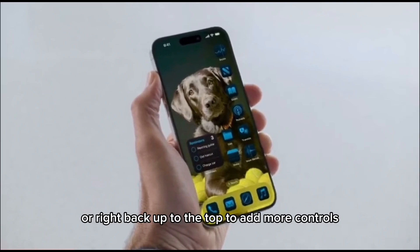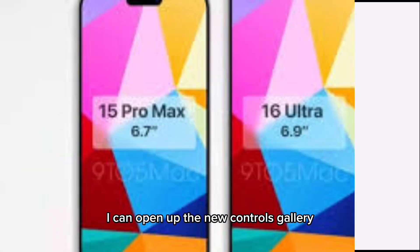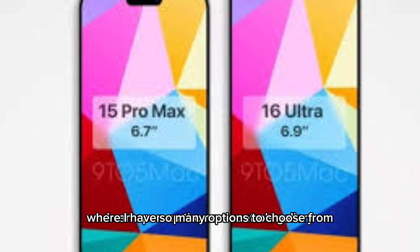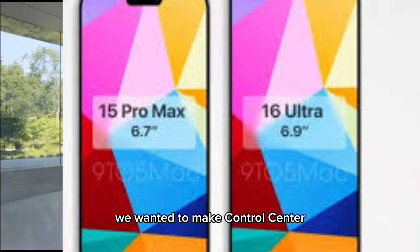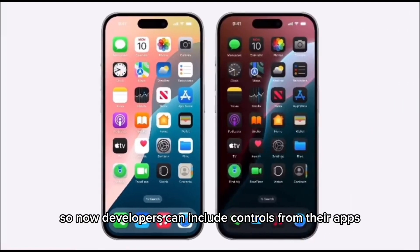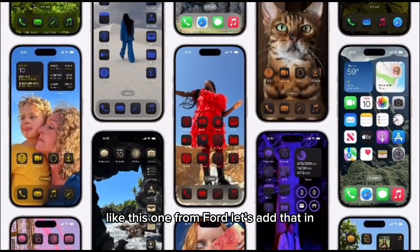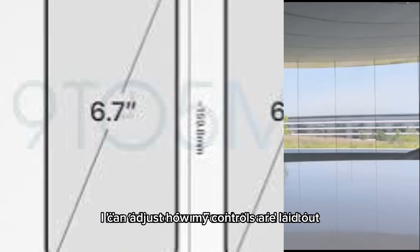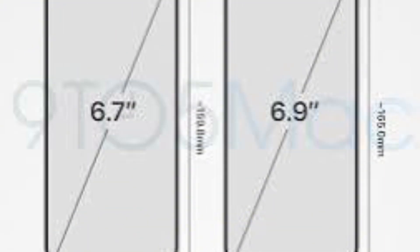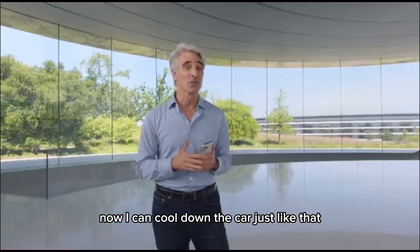That garage shouldn't be open — let me close it. And what's really great is I can get to any one of these groups with a single continuous swipe, or right back up to the top to add more controls. I can open up the new controls gallery, where I have so many options to choose from. We wanted to make Control Center more extensible than ever, so now developers can include controls from their apps, like this one from Ford. I can add that in, adjust how my controls are laid out, and resize them too. Now I can cool down the car just like that.